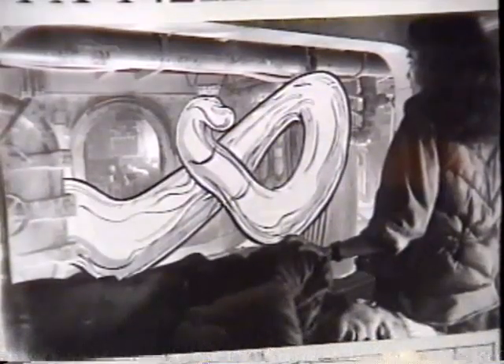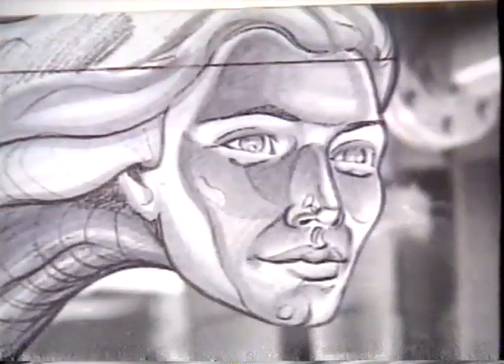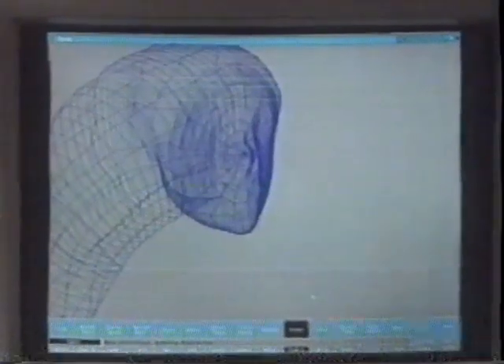One of the most difficult problems was putting the actor's face on the head of the pseudopod. A laser scanning system was employed to generate the facial expressions when the pseudopod mimics the actor's faces, and the resulting data was fed into the computer graphics system.